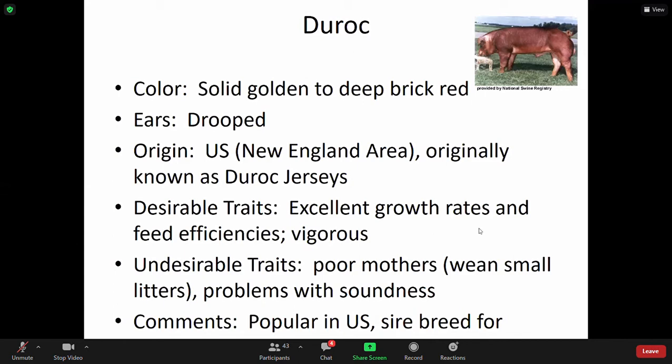They are very vigorous feeders and definitely love to eat, very protective of food — you see that once you work with them. However, they are poor mothers and have problems with soundness. They're used for a lot of crossbreeding. Crossbred females are also popular. The goal is to cross out the less desirable traits so the more desirable traits show up in offspring.